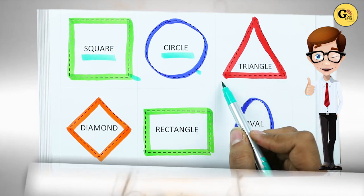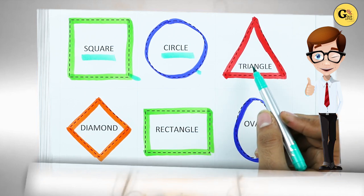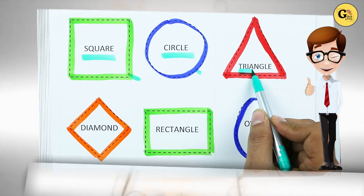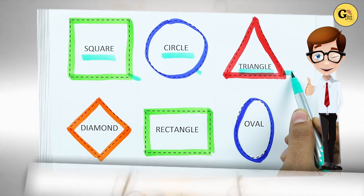Which shape is this? Triangle. T-R-I-A-N-G-L-E. It's a triangle. With red color.